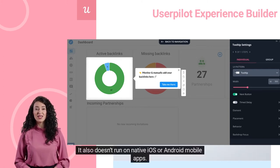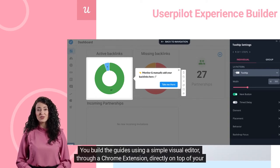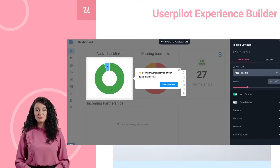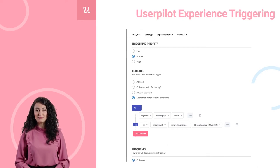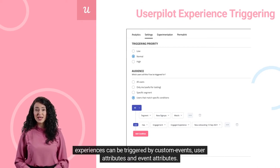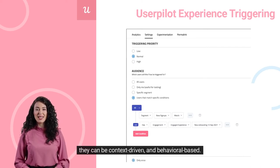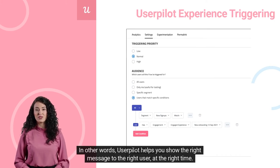UserPilot also doesn't run on native iOS or Android mobile apps. You build the guides using a simple visual editor through a Chrome extension, directly on top of your interface. The product tours you can build in UserPilot are fully interactive, meaning experiences can be triggered by custom events, user attributes, and event attributes. They can be context-driven and behavioral-based — UserPilot helps you show the right message to the right user at the right time.